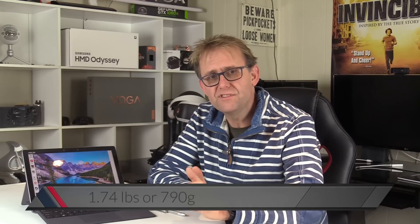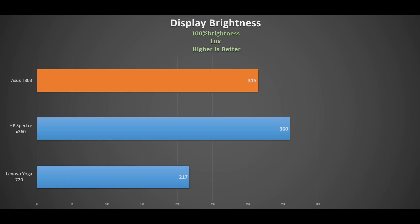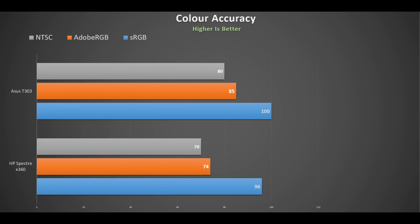Weighing in at 1.74 pounds or 790 grams, it has a 12.6-inch IPS display with a resolution of 2880 by 1620, and I really liked this display. It responded well to touch, is nice and bright — brighter than my Yoga 720 — and is very colour accurate, perhaps one of the best I've seen. It covers 100% of sRGB, 85% of Adobe RGB, and 80% of NTSC.